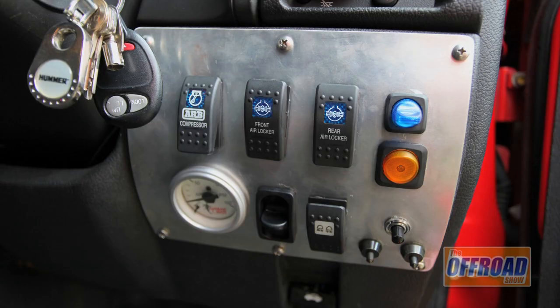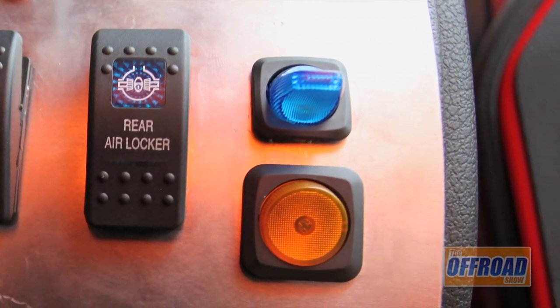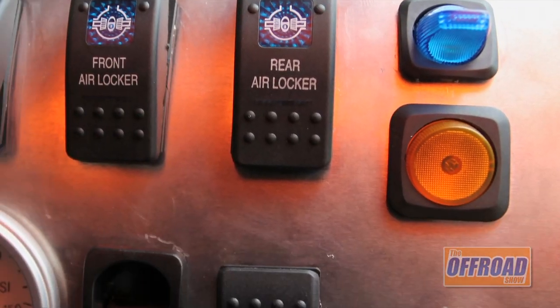With all the modifications that require switches, we've put it all together in a nice, neat control panel which is easily accessible whilst driving. On the one control panel, you can control the compressor, the air lockers, the flashing lights, the air horn, the air shocks, the airbags, and there's a spare switch. I've put it where it is so that it's easily accessible for the driver, so everything can be done on the run.